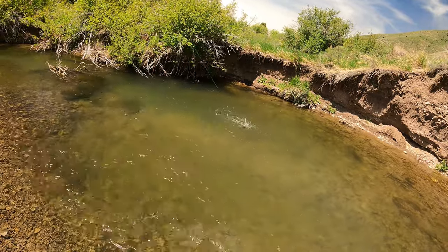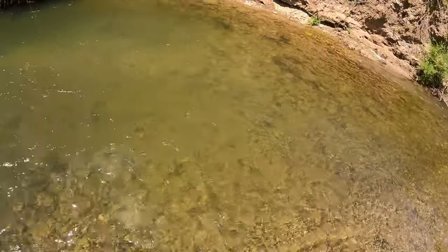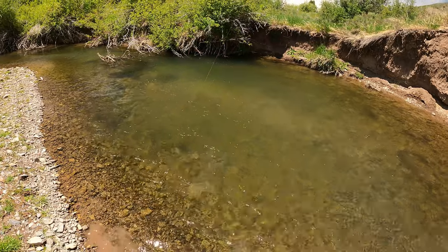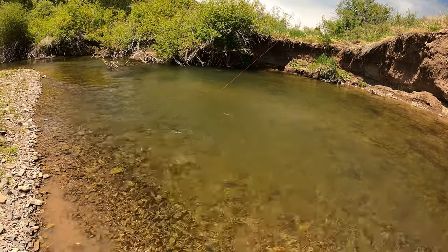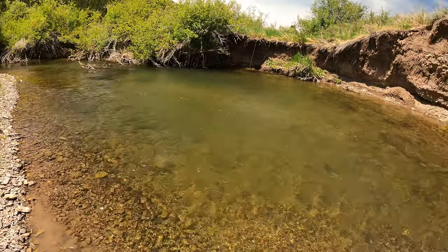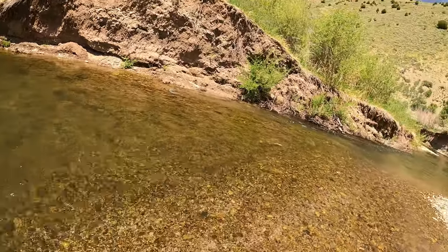I saw him flash at my fly and I missed him. So I went back to present to him again, and after a couple of drifts, he took it. Looks like a nice cutthroat.